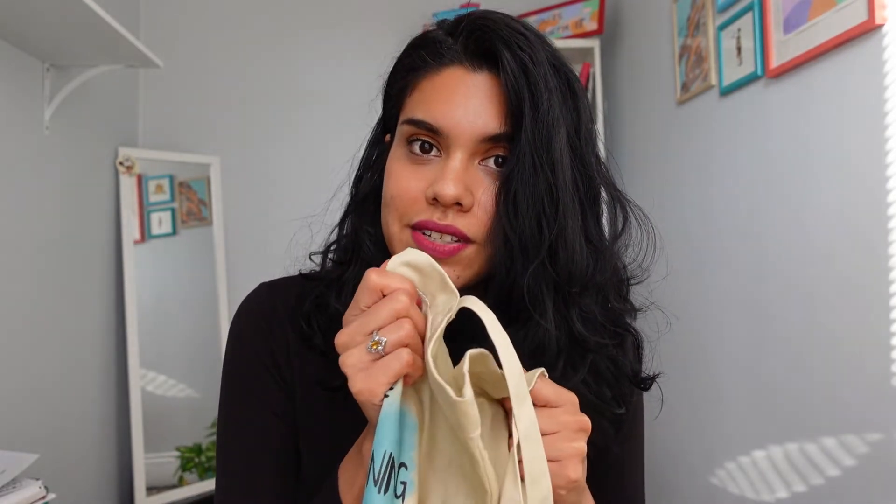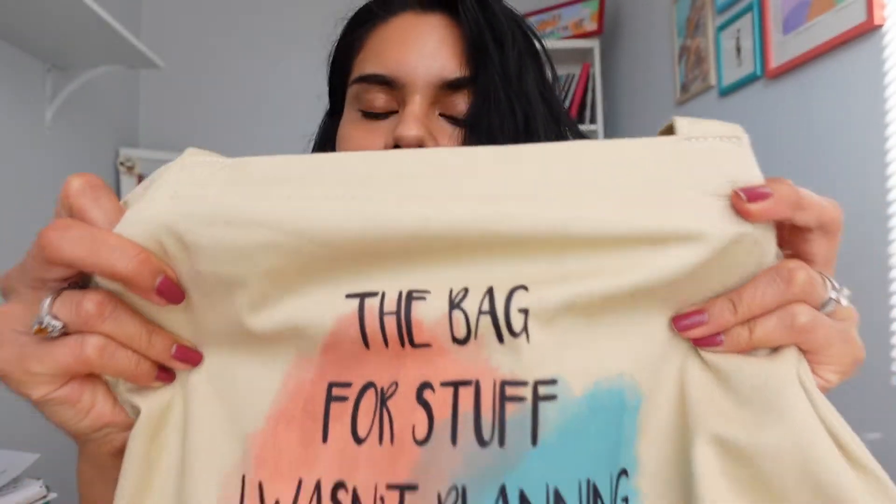I wanted to get a sample first to make sure the quality was actually good. And I am more than happy with this bag — I swear it's better than I expected. It's actually 100% organic cotton, which is really cool, and you can see it in the material. It's pretty resistant and really nice.